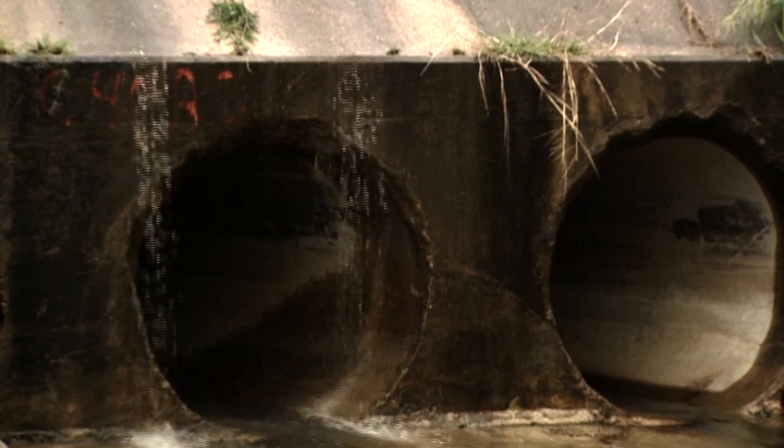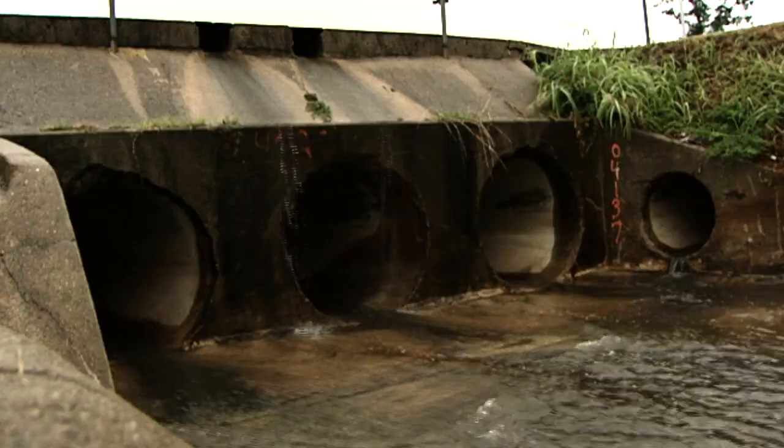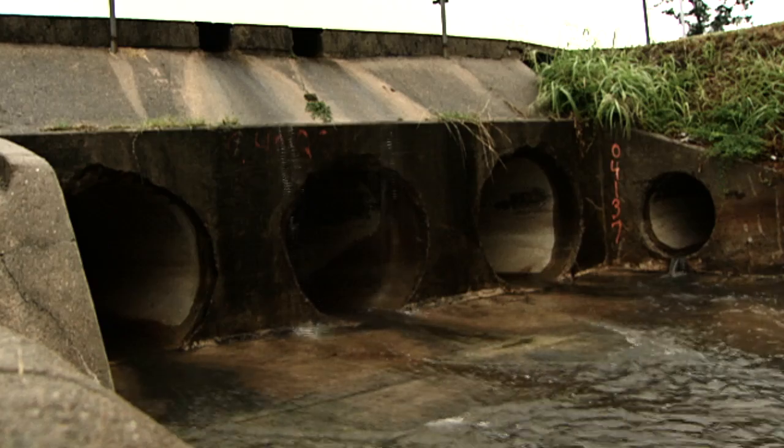What this is going to do is really reduce the amount of pollutants that wind up in our receiving waters, which can certainly have a negative impact down the line on wildlife and personal use as well.